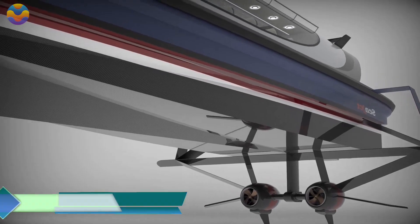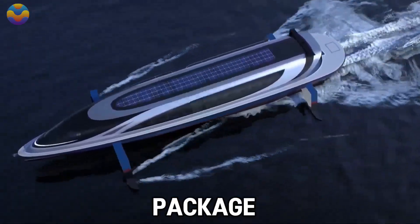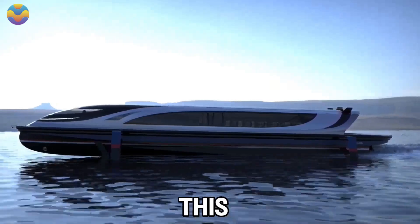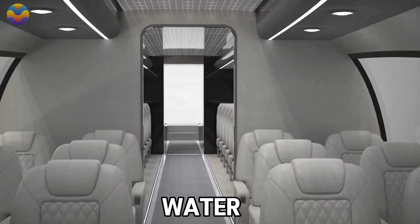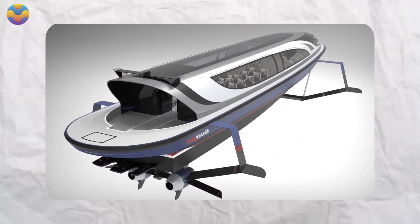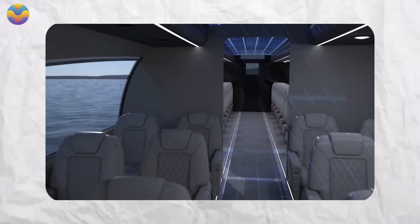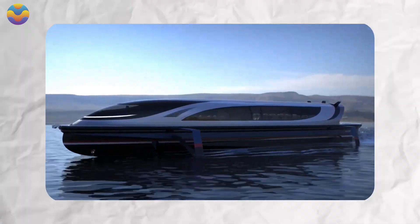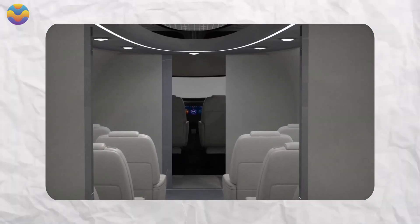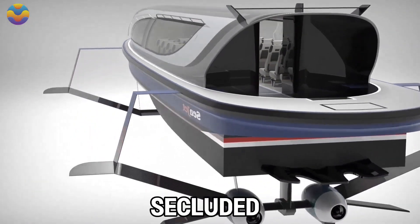Innovative in design and purpose, the Lazzarini SeaJet redefines water vessels by integrating speed, luxury, and technology into a singular futuristic package. Constructed for adventure seekers and ocean lovers alike, this hydrodynamic beauty promises to make your time on the water exceptional. With a four-passenger capacity, it makes for an ideal vessel for small families or couples looking to cruise coastal waters with efficiency and panache. Remarkable high-performance engineering paired with surreal design gives the SeaJet the ability to reach breathtaking speeds of up to 69 miles per hour, making it perfect for adrenaline junkies.